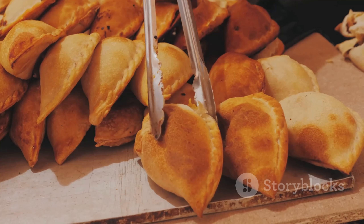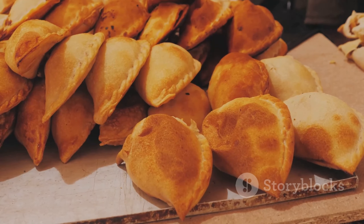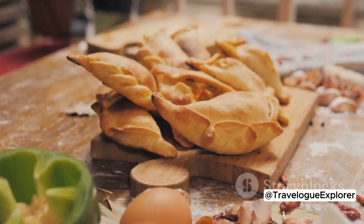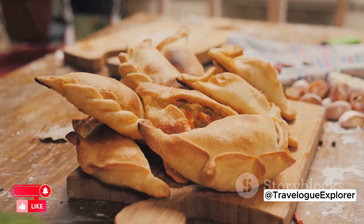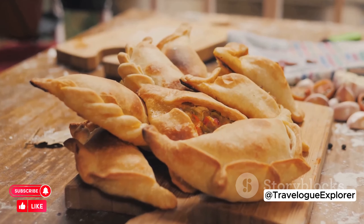If you're on the go, grab an empanada. These delicious pastries filled with meat, cheese, or vegetables are perfect for a quick bite. For a hearty dish, try Locro, a comforting stew made with corn, beans, potatoes, and meat.